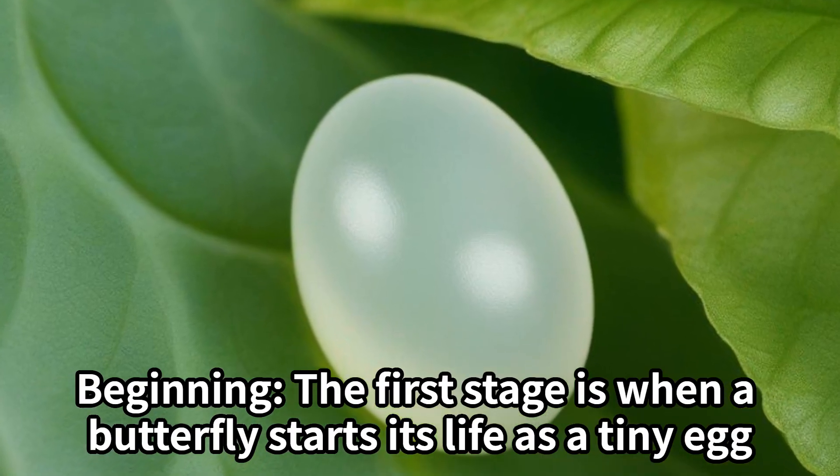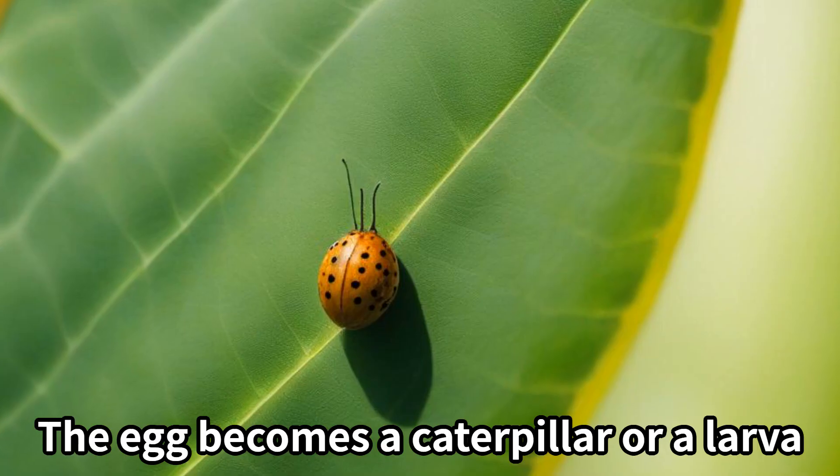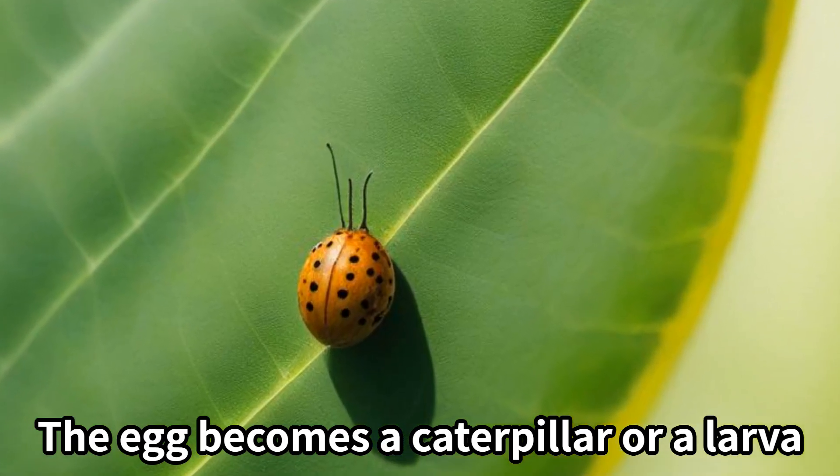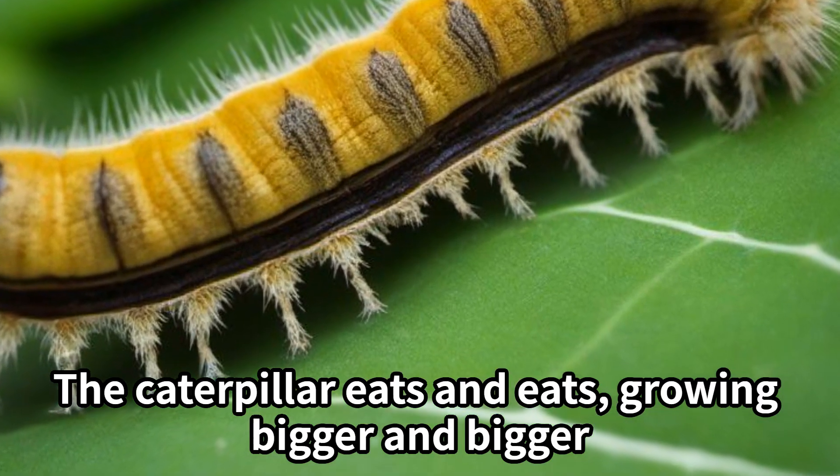The first stage is when a butterfly starts its life as a tiny egg. The egg becomes a caterpillar, or a larva. The caterpillar eats and eats, growing bigger and bigger.